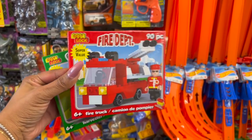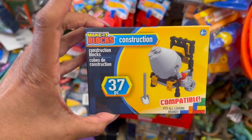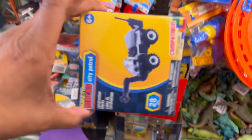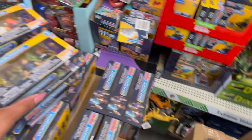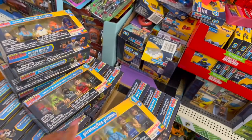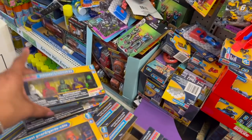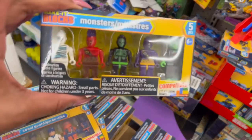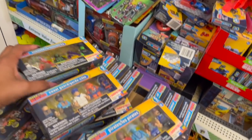Looking at the toys — the Fire Department Best Block Super Value, you get 90 pieces. They also have the farm, the construction, and City Patrol sets. These also look new: Wizards, Pirates, Monster Truckers, Coast Guard, Monsters — those are pretty cool. And then they also have the Spaceman Astronauts. Lots of new stuff — these are great for Easter baskets.